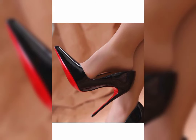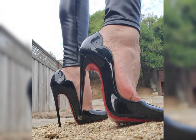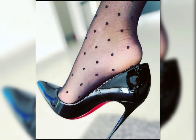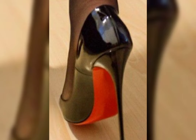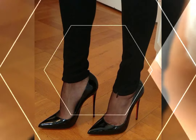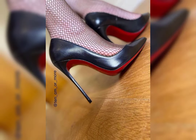Hello everyone, welcome back to my YouTube channel, World Fashion. Today we are diving deep into the fascinating world of high heels for women. High heels are not just a fashion statement — they are a symbol of confidence and empowerment.